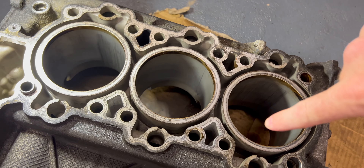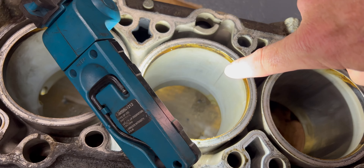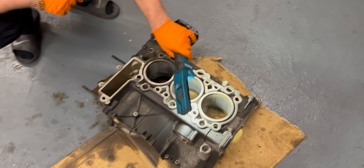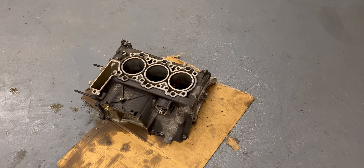We'll go and show them the bore score. So here's the bore score — we had it only on these two cylinders: that cylinder, that cylinder. And this one you can see is getting ready to start. So what caused this exactly? Well, it's really undetermined. Everybody will say different things.